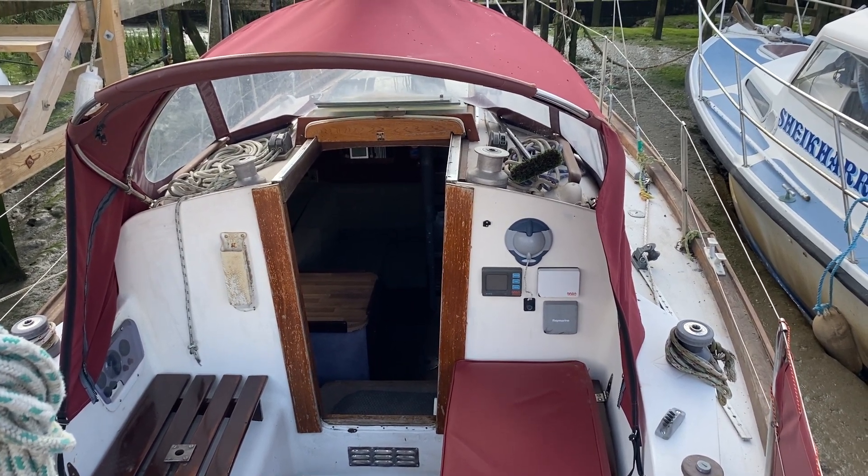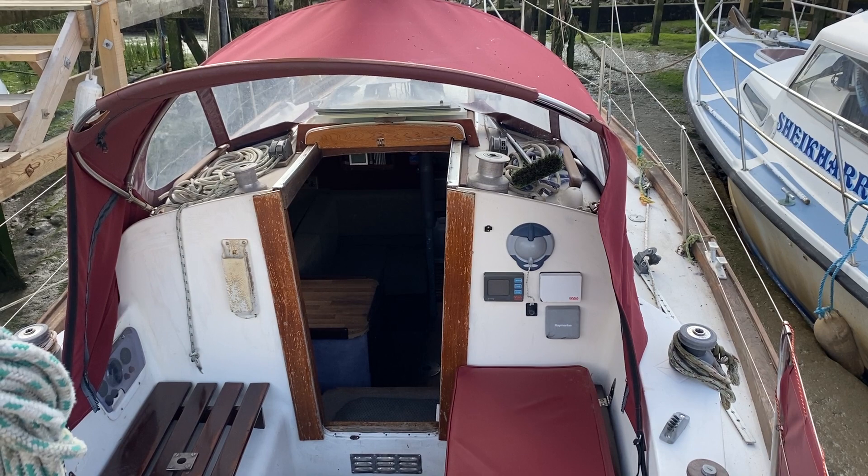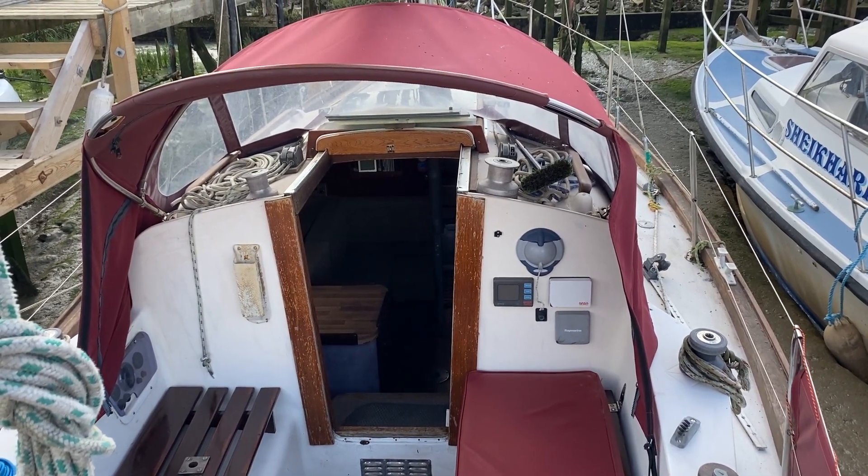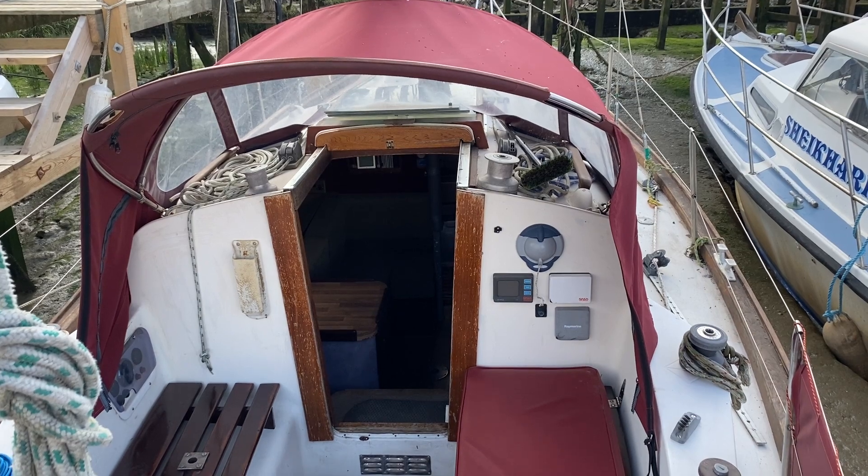Hi, this is Mark Coles of Boatshed Essex and today we're listing a Vanderstaat yacht which is now for sale via Boatshed.com. Just a short video up on deck to show you around and to point out some interesting features.